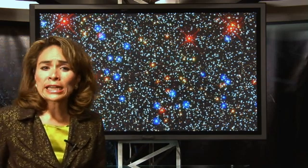Knowing how the stars move will help scientists understand what's going on deep inside these stellar islands. But seeing the details of these beehive swarms wasn't easy to do until Hubble came along.